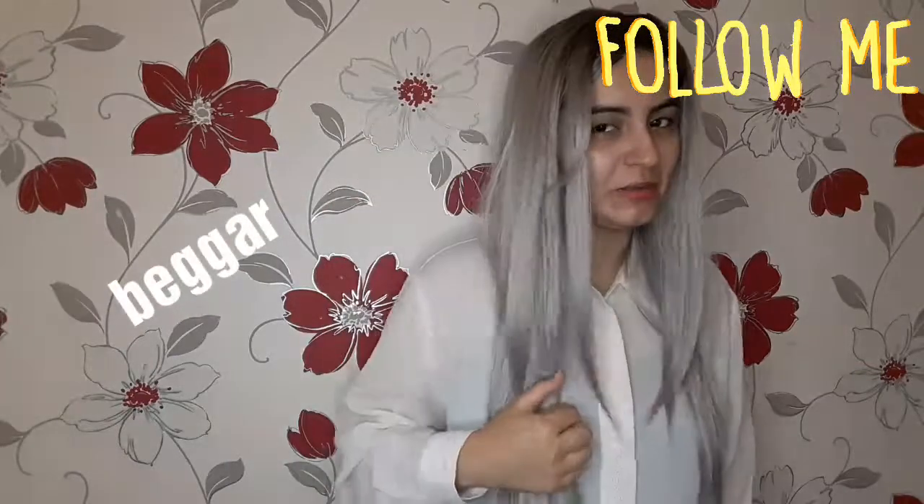And so far, still 6 subscribers. So if you want to make me happy, could you just push that subscribe button? Just saying. Anyway, I'm boring you, I know.